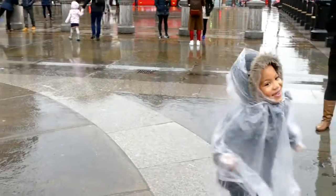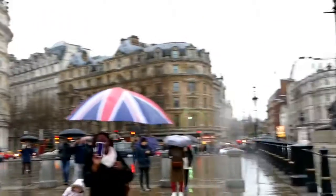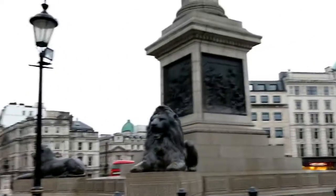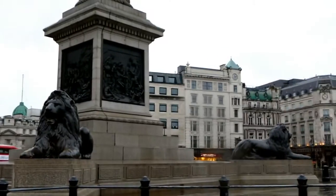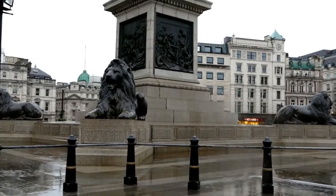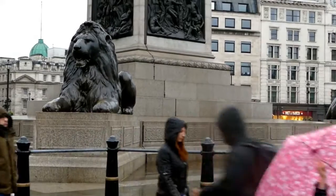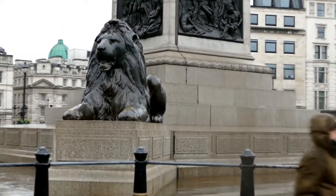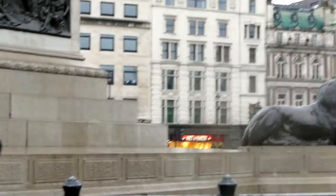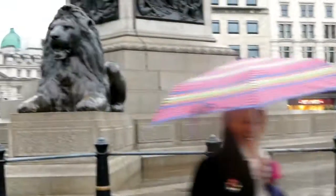How are you feeling? Come here. Come, Sity, come to Daddy. Oh, I can zoom in on the lions! Everyone is just carrying an umbrella because it's really bad weather today, and I'm looking like a proper tourist.